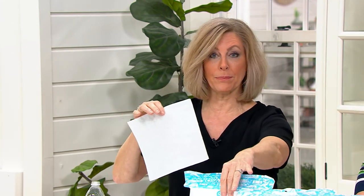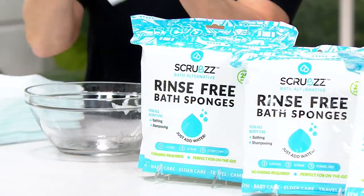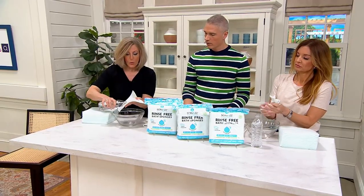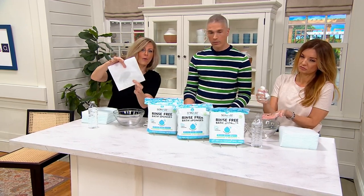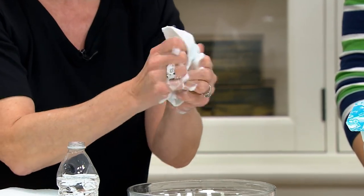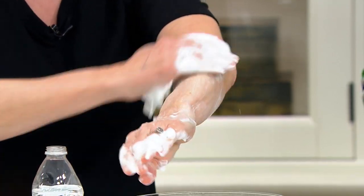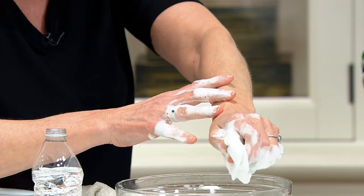They come out of the packages — packages of 25 that we seal, three packages of 25. They're soft and fluffy; they feel good even when they're dry. But activate them with a little bit of water — you don't need to immerse, you don't need running water. That's all the water you need right there. With soap and shampoo together, you can clean your entire face, body, and hair. Look at the lather — you go to town, and all you have to do is not rinse it off. You towel it dry, and what you're left with is clean skin.